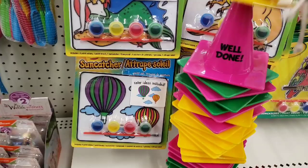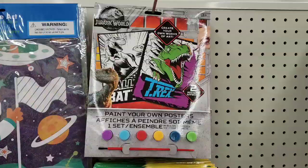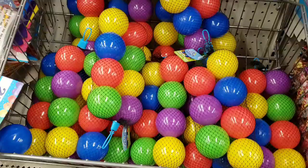They also have these little cones — I believe they had these last year, but they each have different sayings on them. They also had some new sun catchers, which are really cute. They also had this Jurassic Park paint set, and they had Toy Story back there. And then, of course, the Crayola ones.